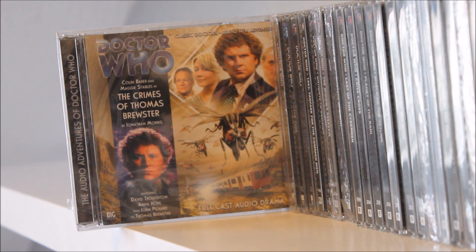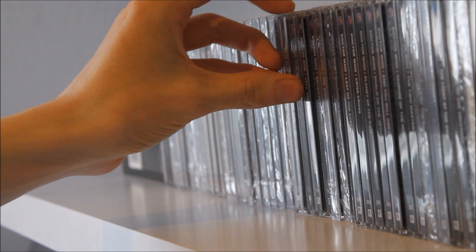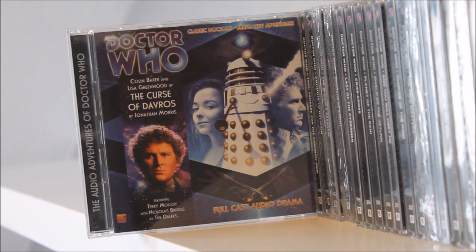Then we have Crimes of Thomas Brewster by Jonathan Morris — part of a larger Big Finish plot — which also features the debut of Lisa Greenwood as Flip, who would later become a companion. The Feast of Axos follows — no prizes for guessing which classic monster returns there — and then The Silver Turk, part of the Mary Shelley trilogy, written by Mark Platt. I've listened to it and it is indeed good, a great complement to Spare Parts. Then there's Curse of Davros, the return of Flip, written by Jonathan Morris, which I recall enjoying quite a lot.